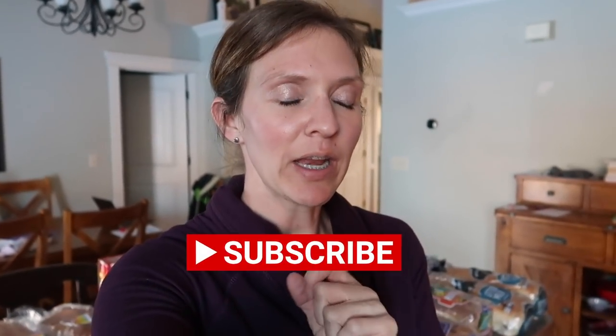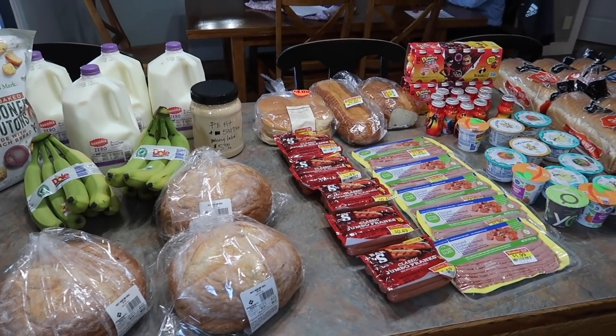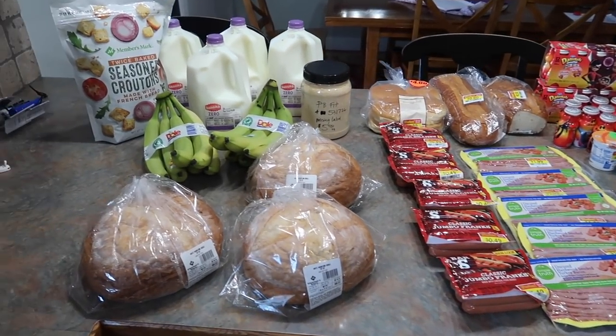Hello, my frugal friends, and welcome to yet another clearance grocery haul. My name is Christine and I will be your host today. If you have not subscribed yet, what are you waiting for? You're gonna miss all of the future videos. Today I went to Sam's Club, Smith's, and the bread outlet, and I want to show you what I picked up for 40 dollars. Here is everything I bought today for 40, separated by store.